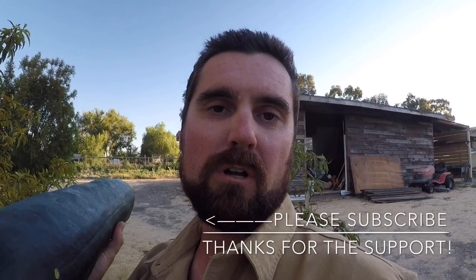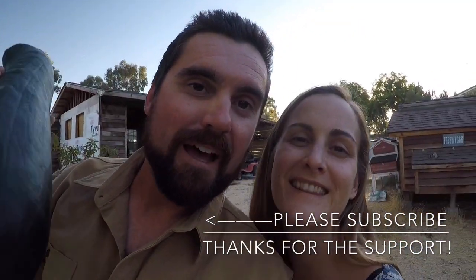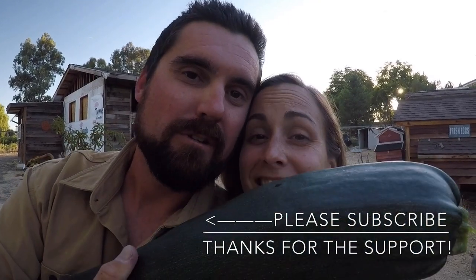I'm just going to say thanks for watching the video. Any questions, comments, suggestions — put them below, subscribe on the left-hand side. And we got a giant zucchini right here!